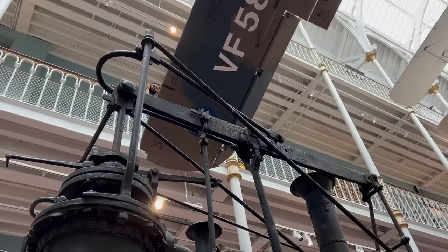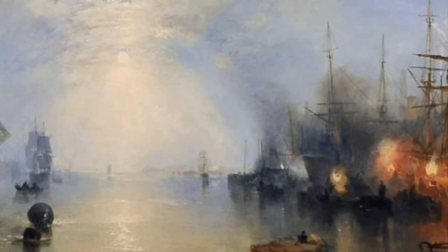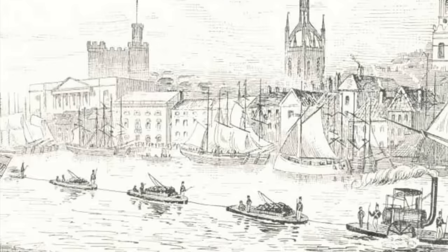In 1822, Wylam Dilly found an unusual second purpose. That year there was a strike by the keelmen on the River Tyne. Keels was the name given to the coal barges that travelled between the quays and the ships, and they formed a vital link in the coal supply chain. Hedley's solution to the strike was to take the Dilly off its wheels, stick it in a keel, and convert it into a tugboat. Following this adventure, it returned to the rails.